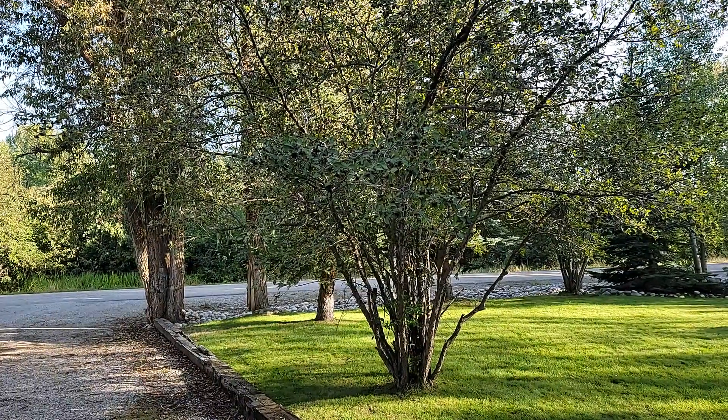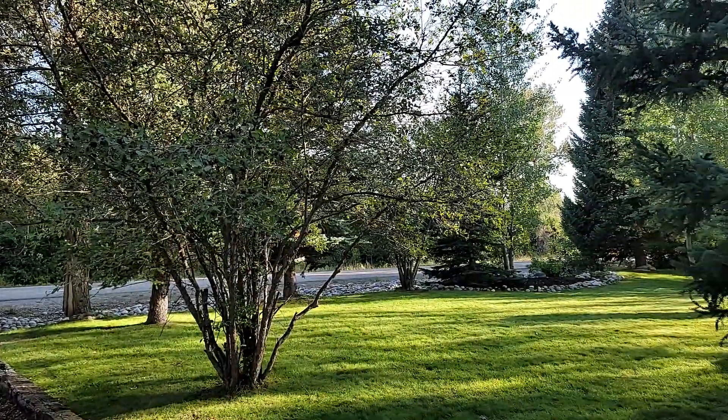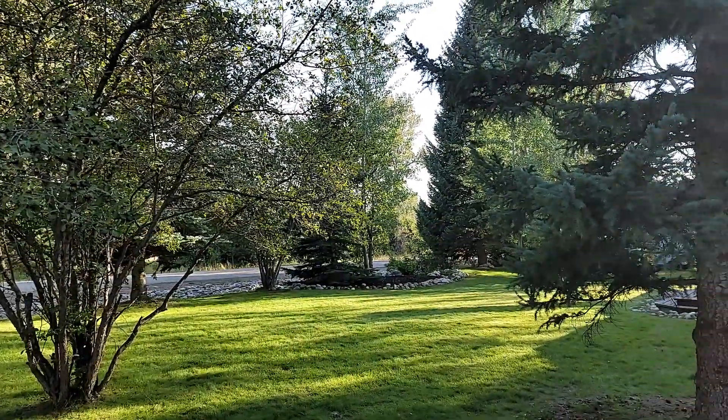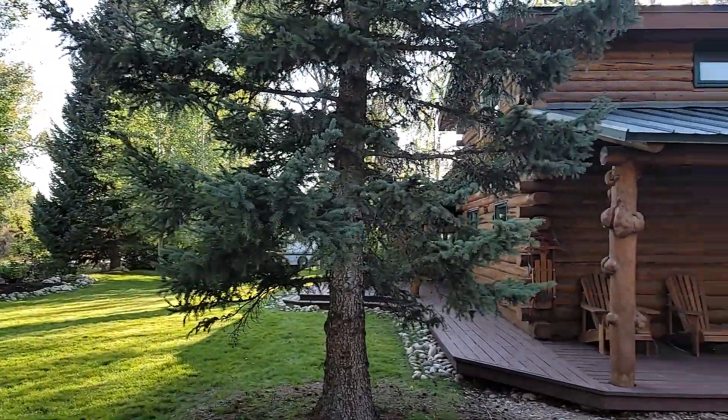Hi everybody, Tayson Rockefeller, Teton Valley Realty. We're here at 3366 Quaking Aspen Drive here in Driggs, Idaho along Ski Hill Road in the Aspens subdivision.